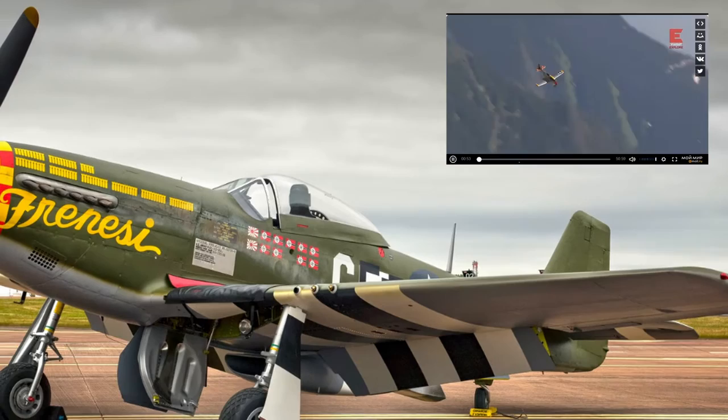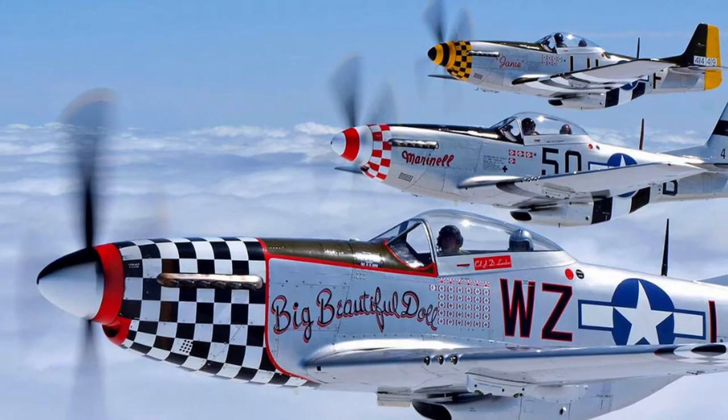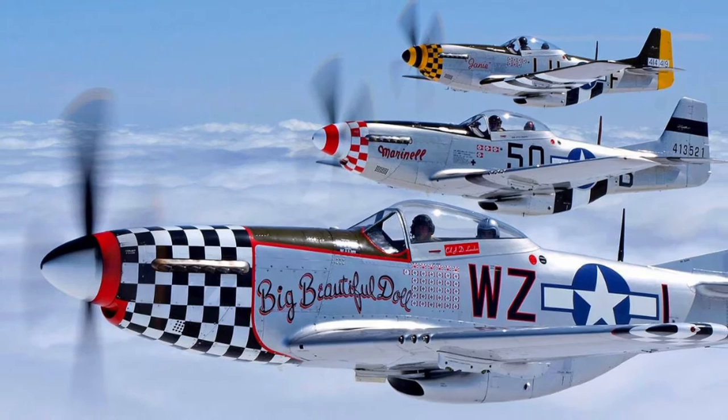The North American P-51 Mustang, considered the best American fighter of the Second World War and in mass popularity second only to the Thunderbolt, was designed under the direction of L. Atwood under a British order received in May 1940, although preliminary studies had been conducted proactively since the summer of 1939.